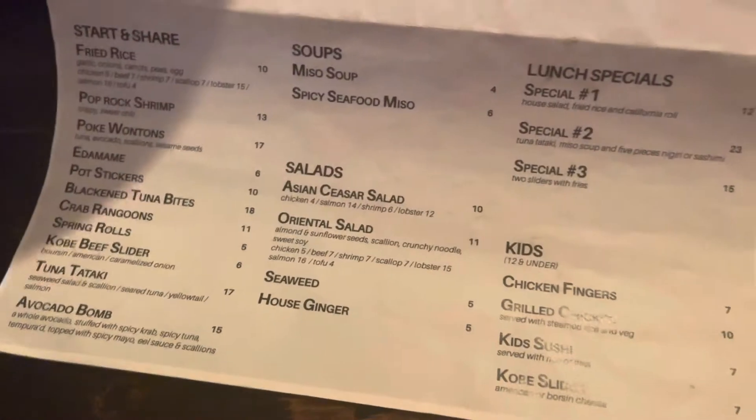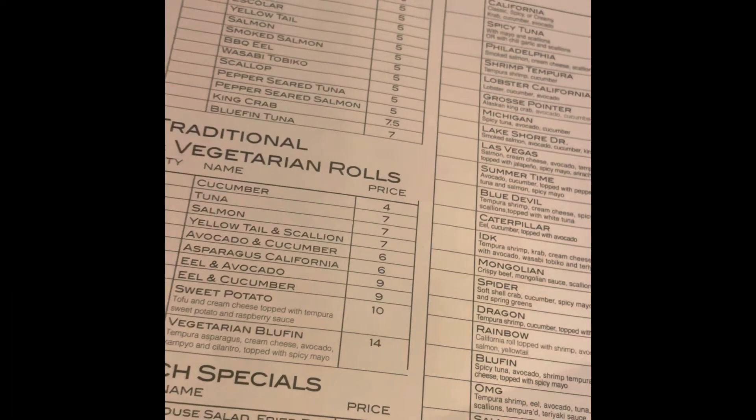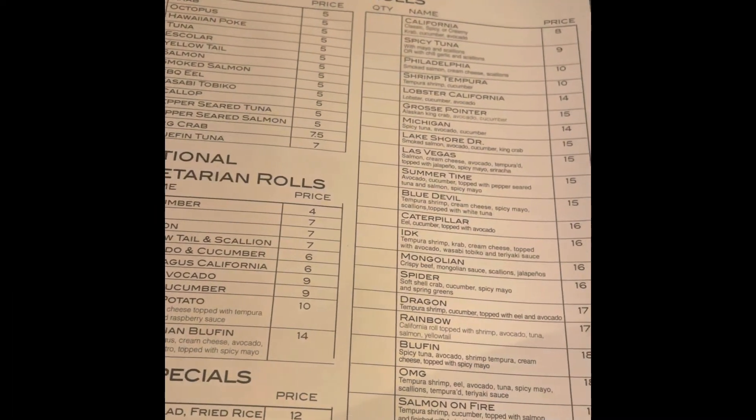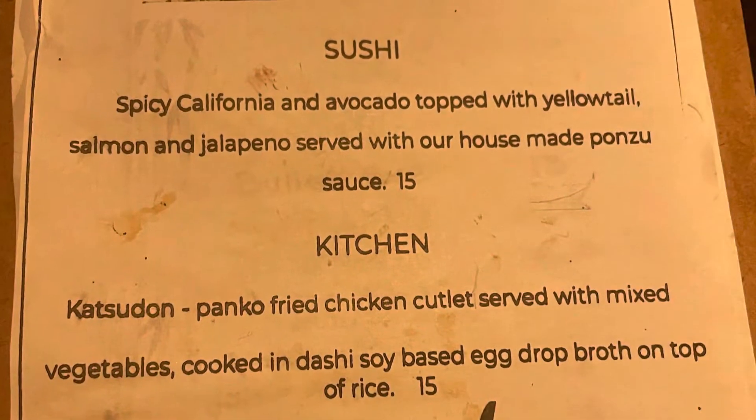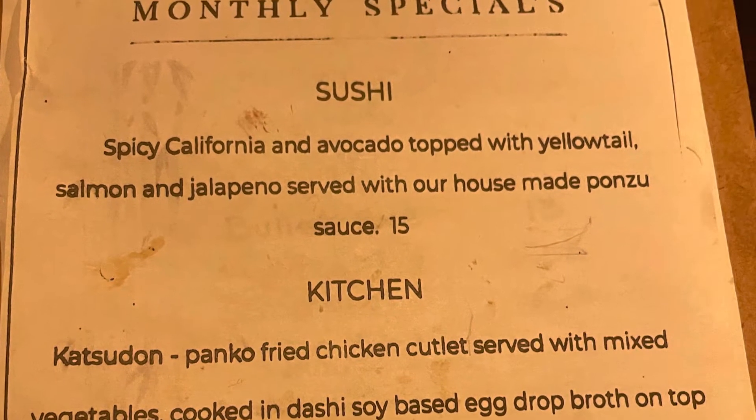Now let's move on to their sushi roll menu — again, I would suggest that you pause it so you can view the prices and what they're offering. And next here is their monthly special menu.